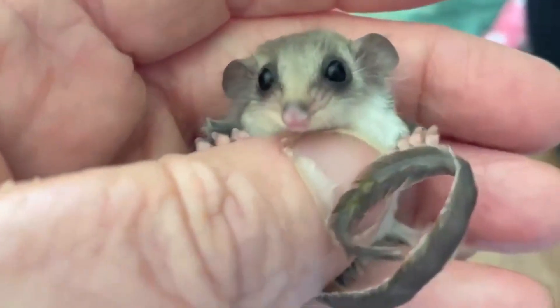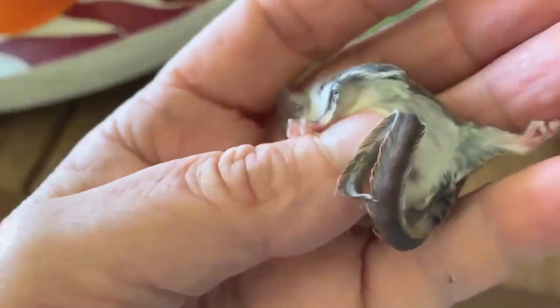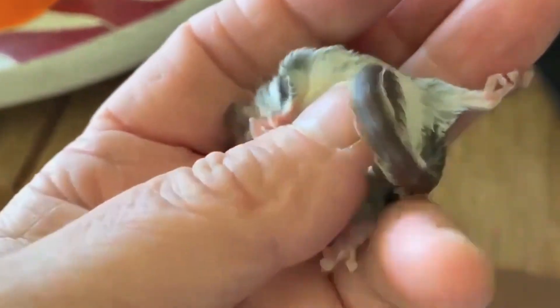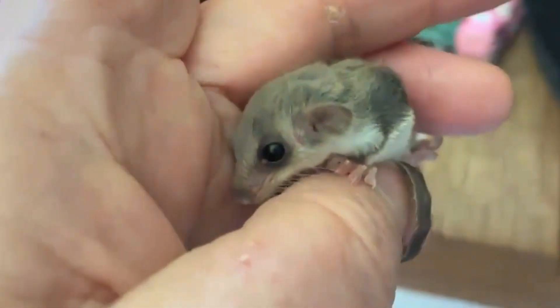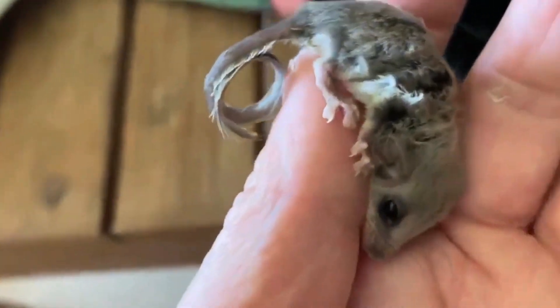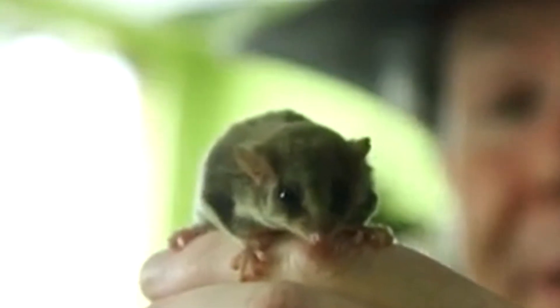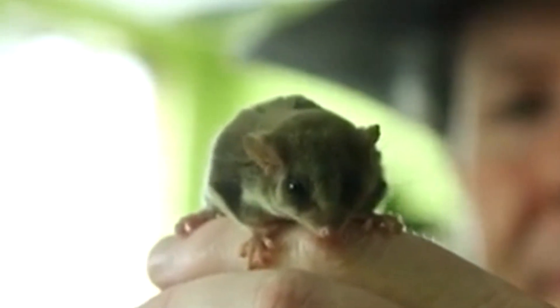That's a grip to rival geckos. When describing them as small, we truly do mean small. Feathertail Gliders are some of the smallest living gliding mammals, averaging less than 6 inches in total length — they're mouse-sized. Feathertail Possums are not much bigger, measuring around 10 inches long as adults.